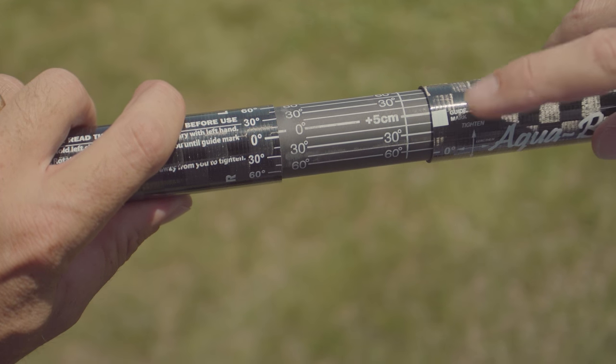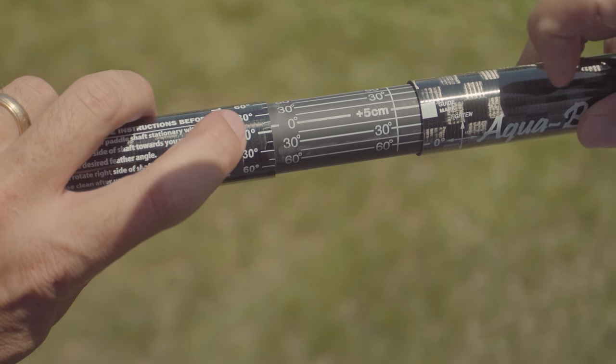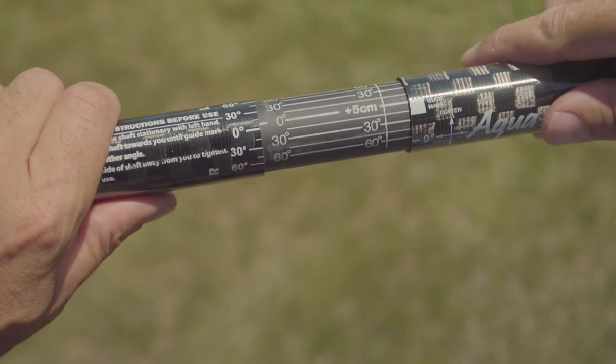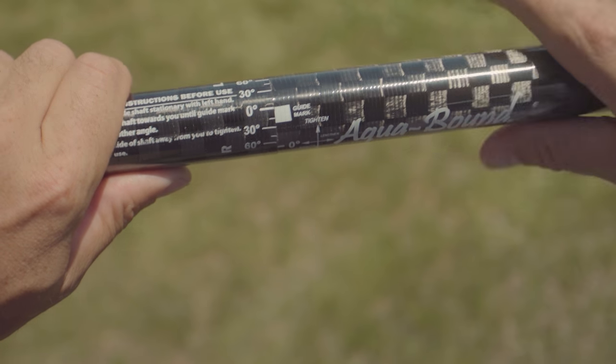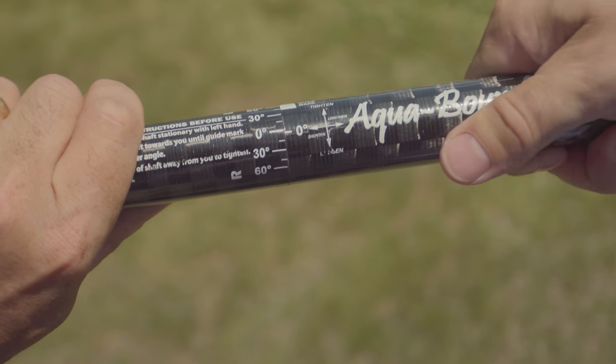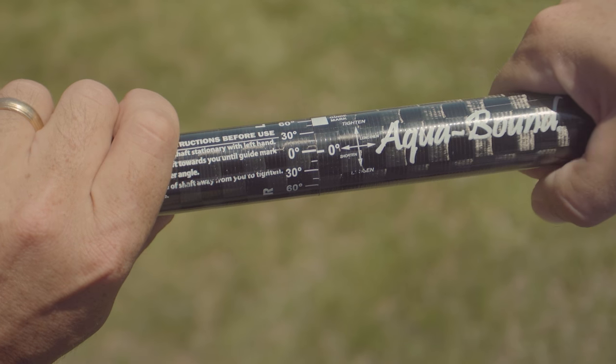An even more advanced option is the Telescoping Ferrell, which is only available on Aquabound's top-of-the-line performance paddles. It lets you feather the blade at any angle and adjust the length of the paddle by 15 centimeters. The way it works is simple — you just slide the two pieces together with a marker on one piece aligned with your desired feather angle on the other, slide them together until you're at the right length, then twist to lock the paddle in position.